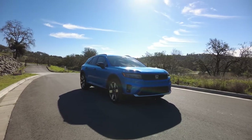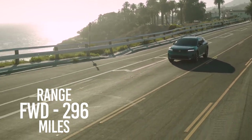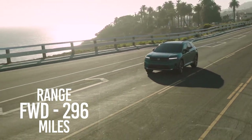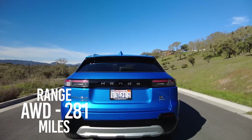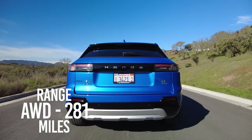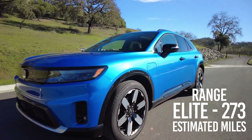All Prologue models come with an 85 kilowatt-hour battery pack sourced from General Motors. The single motor front-wheel drive model carries an estimated 296-mile driving range. All-wheel drive versions of the EX and Touring trims are rated for 281 miles per charge, while the range-topping Elite carries a 273-mile estimate.